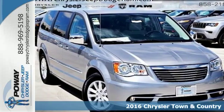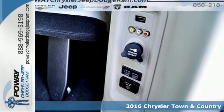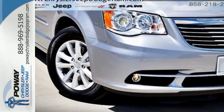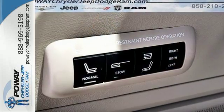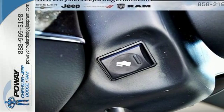Here's a 2016 Chrysler Town & Country — a family machine with even more premium comfort, performance and safety. Its powerful 3.6L 6-cylinder engine with a smooth-shifting 6-speed automatic transmission makes every trip around town or across the country an enjoyable ride.